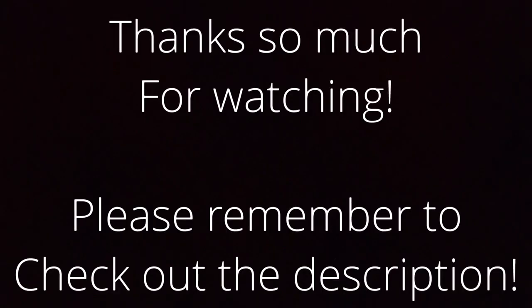Just doing what I can here. Thanks for watching, and I'll have another video out some other time. See you later.